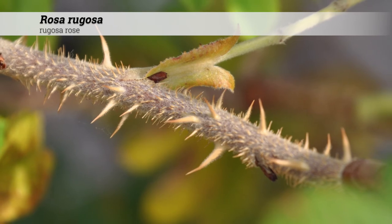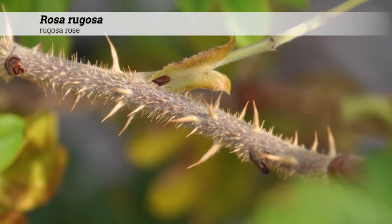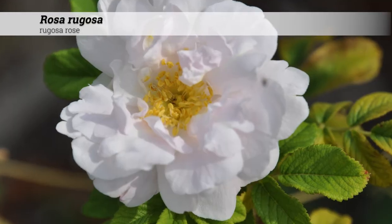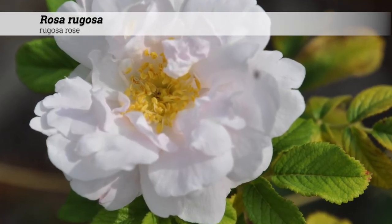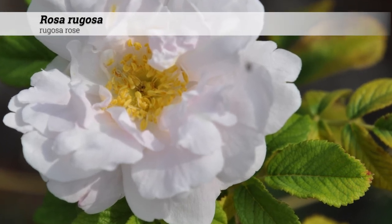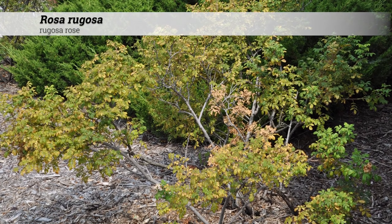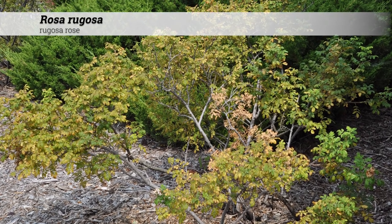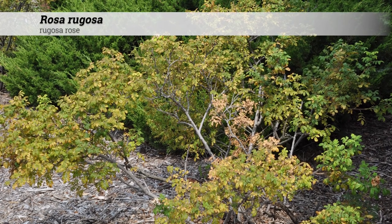Rosa rugosa grows on its own roots and therefore has better winter cold tolerance than many other cultivated roses that may be grafted. These are hardy from zones two to seven and do best in full sun. They will do well in a range of soil pHs, acidic to neutral, about five to seven.